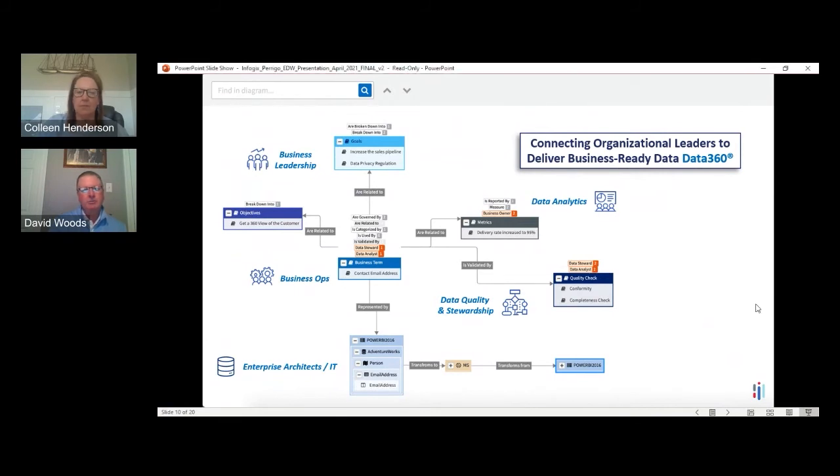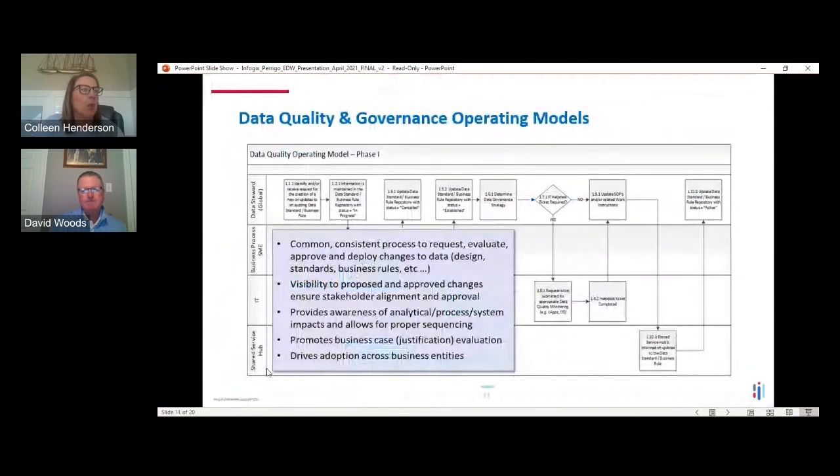Diving into the operating model — the key emphasis is making sure it's a living and breathing document. The organization's priorities will continue to evolve and our operating model for data always needs to adapt. If you build an operating model based on individuals rather than process, it will break as soon as those individuals move on. Operating models are really just processes — how do we establish a rule? How do we change a field? How do we profile our data? How do we cleanse our data?